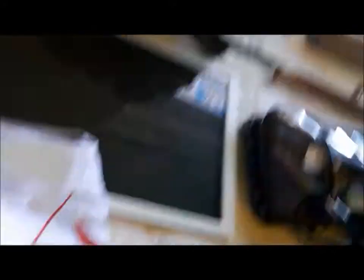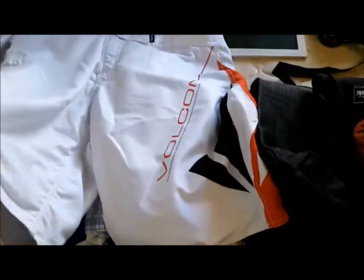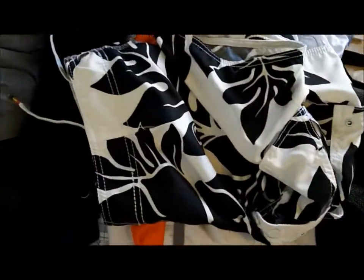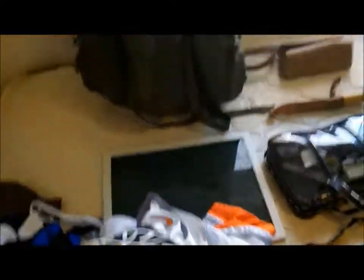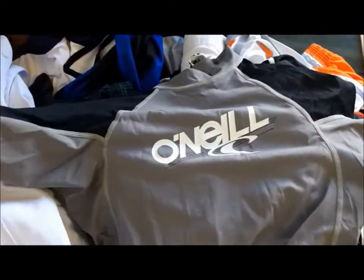I got all of these exercise clothes — Volcom board shorts; I'm pretty sure shorts like this would be around $50. Nike, Quicksilver. Everything I try to get over there is name brand type of stuff. There's so much, but a lot of junk over there too, to be honest — you have to be careful and try to get the most of your money.